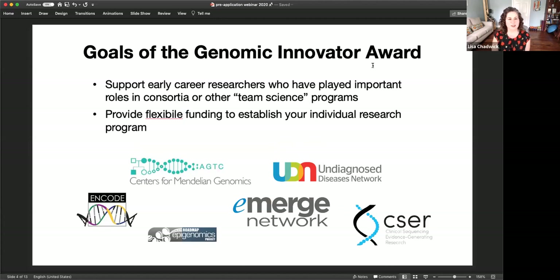I want to give you an overview of the Genomic Innovator Program and its goals. We recognize that so much of the work in genomics happens in the context of large consortium or team science settings. Those have great advantages, but can provide challenges as you establish your independent research career. We're trying to provide people in that situation with flexible funding to establish their own individual research program, regardless of whether it's funded through NHGRI.